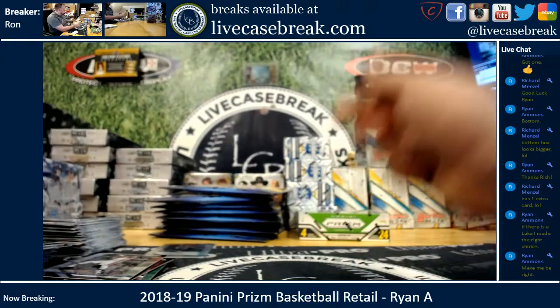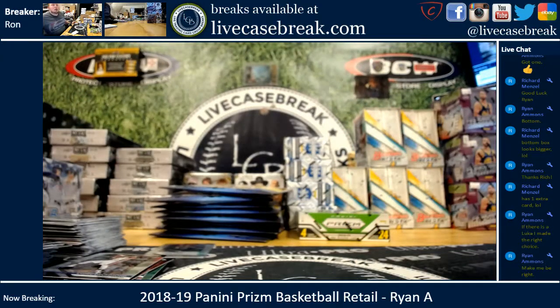There we go, Ryan — there is your box. Thanks for getting in. Find more of this at livecasebreak.com. This is Ron, and I'm out.